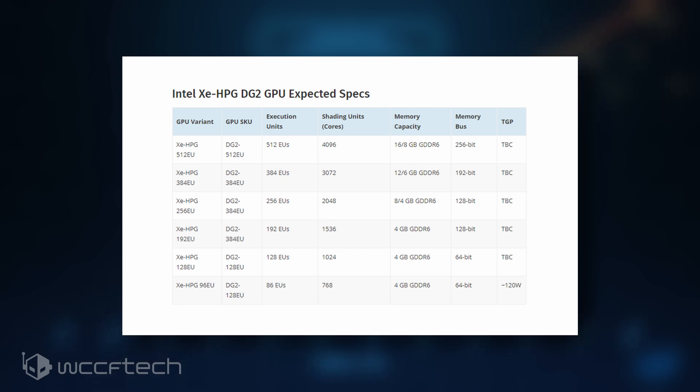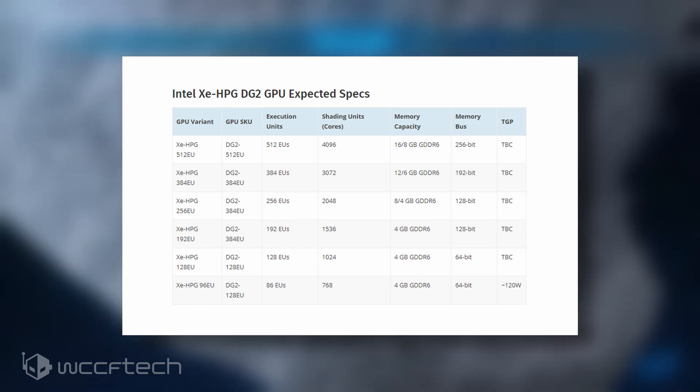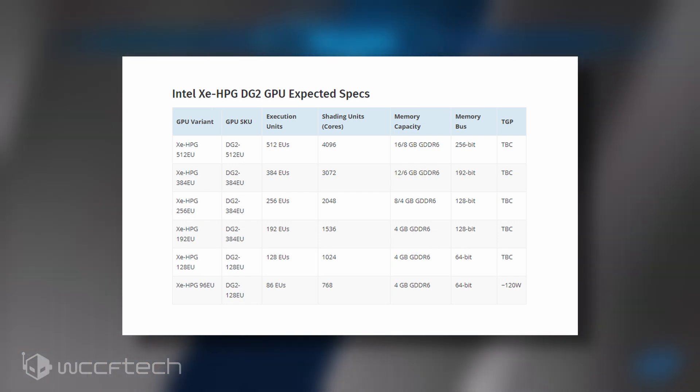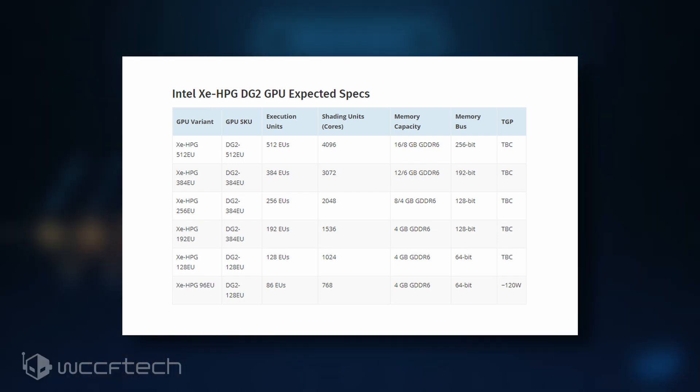In a desktop version, this could easily go upwards to 150 watts without breaking a sweat, and the 1.8 to 1.9 gigahertz clock we are seeing on the mobility chips should easily cross the 2 to 2.1 gigahertz mark, and should beat the RTX 3070 with the 512 EU model.